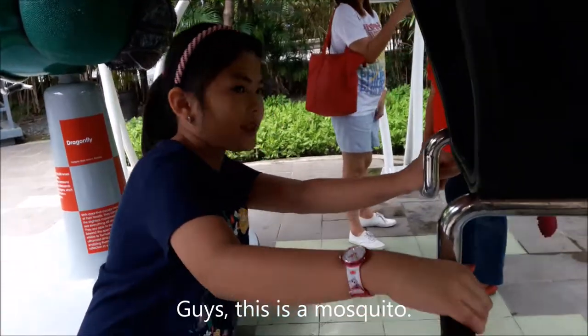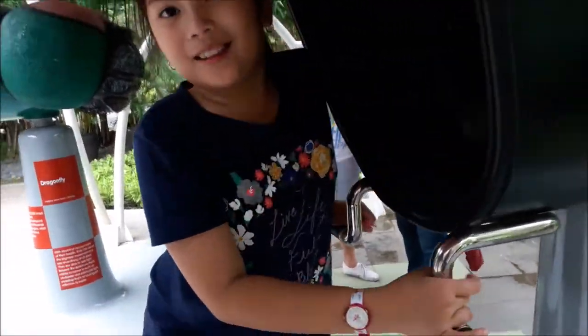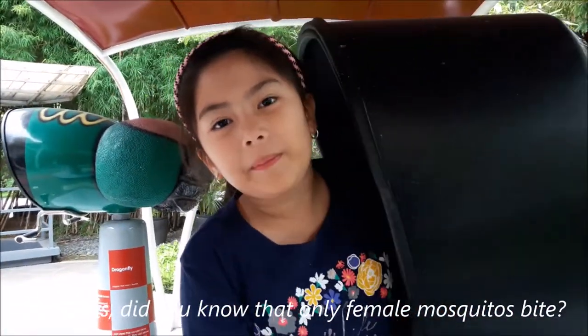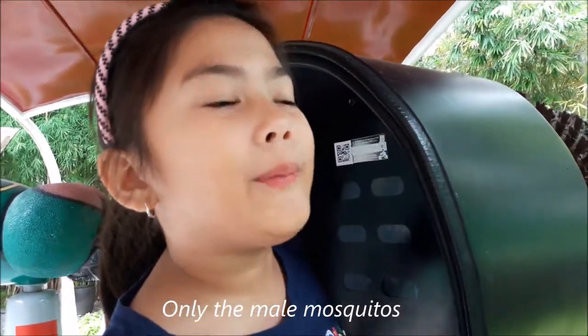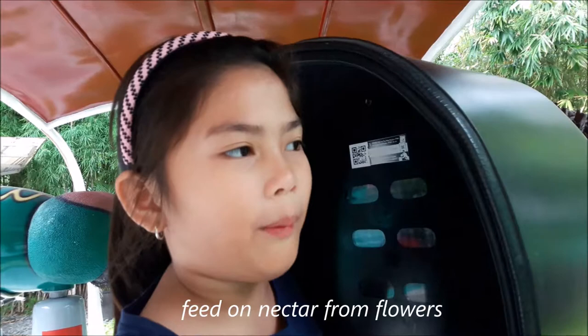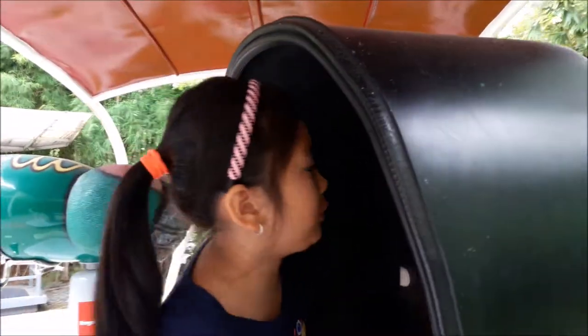So now this is a mosquito. Hey guys, did you know that only female mosquitoes bite? That's true. Only the male mosquitoes feed from flowers, and the females need blood to bite.